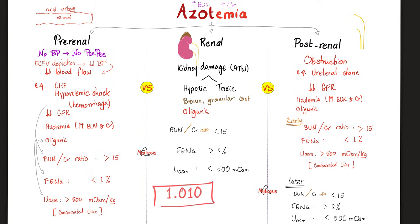This is the utility of the BUN:creatinine ratio. It doesn't have to be exactly 15 — there is a reference range, approximately 15 to 20. I prefer to memorize 15.